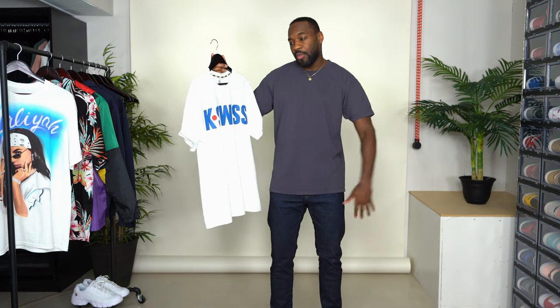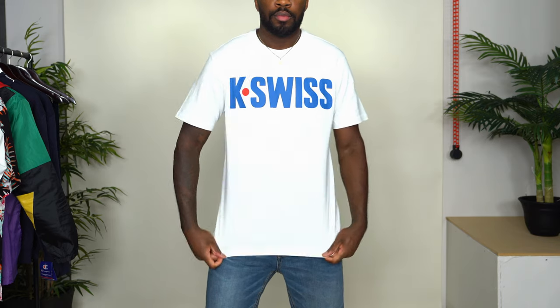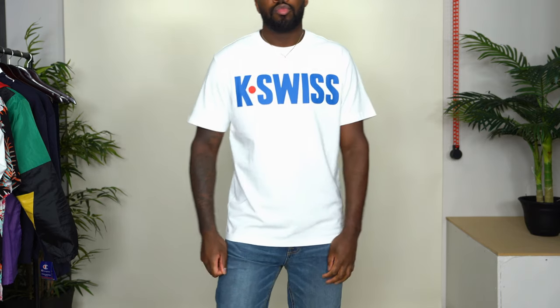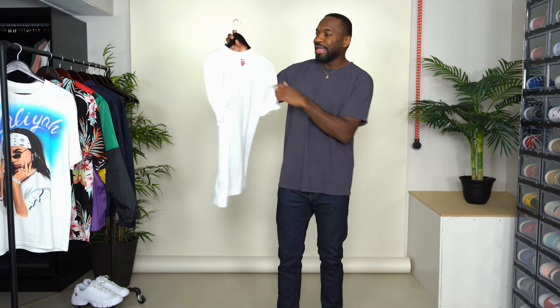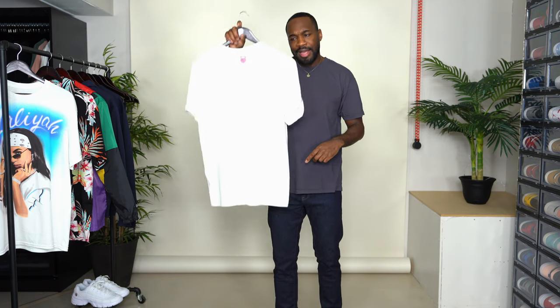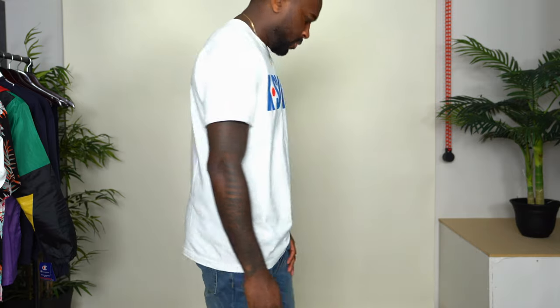Next up I have another t-shirt and this one has K-Swiss across the front. This was such a nostalgic piece for me because I used to wear K-Swiss growing up. It's a white t-shirt with K-Swiss across the front done in a deep royal blue — almost like a denim blue — with a red circle between the K and the Swiss, and the K-Swiss logo at the back neckline. I got this one in a size medium for a more fitted, casual look.